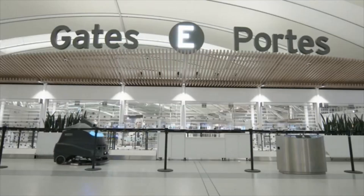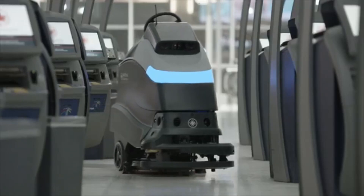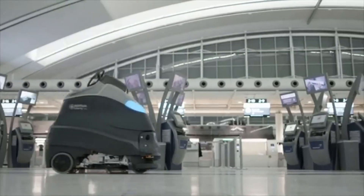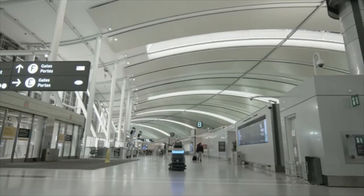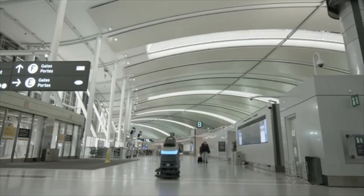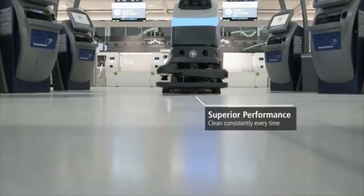Traffic 24/7 operations and a wide variety of spaces make airports one of the toughest environments to keep clean. While challenging, the Nilfisk Liberty SC50 is ready for the biggest and toughest jobs and will get the dirtiest floors clean any time of day.